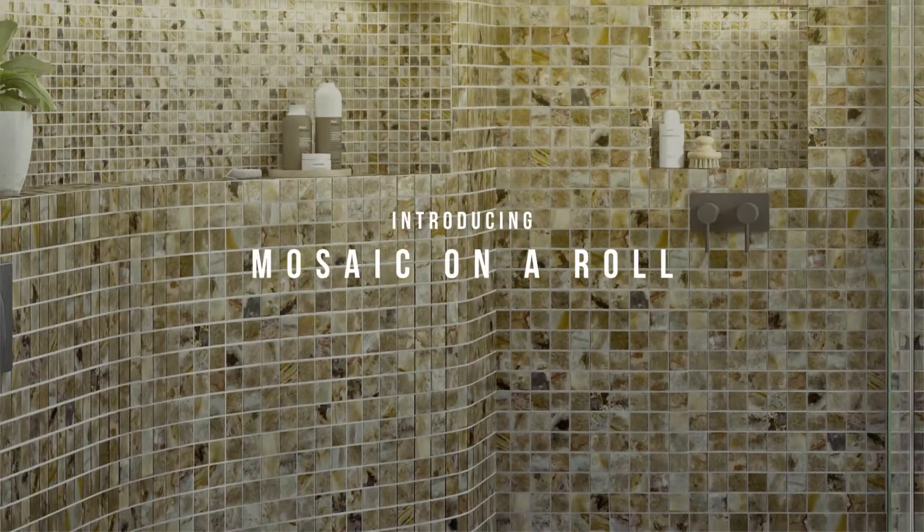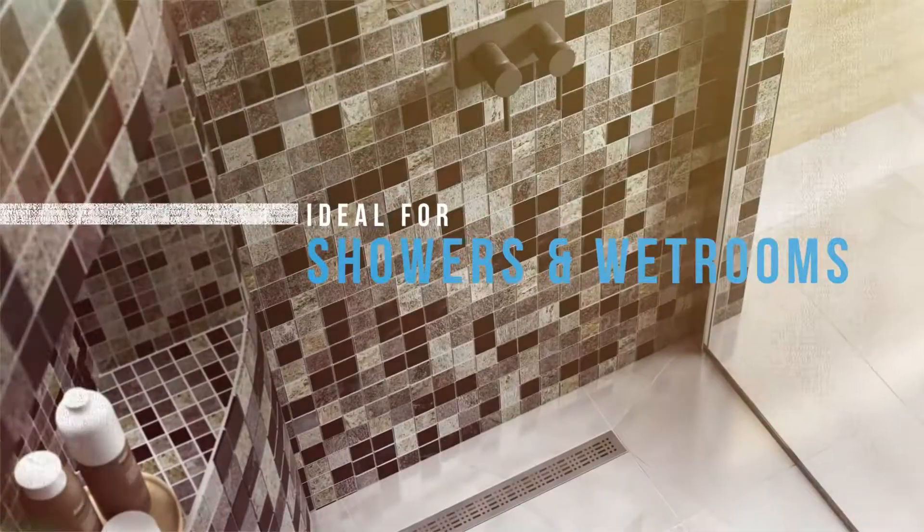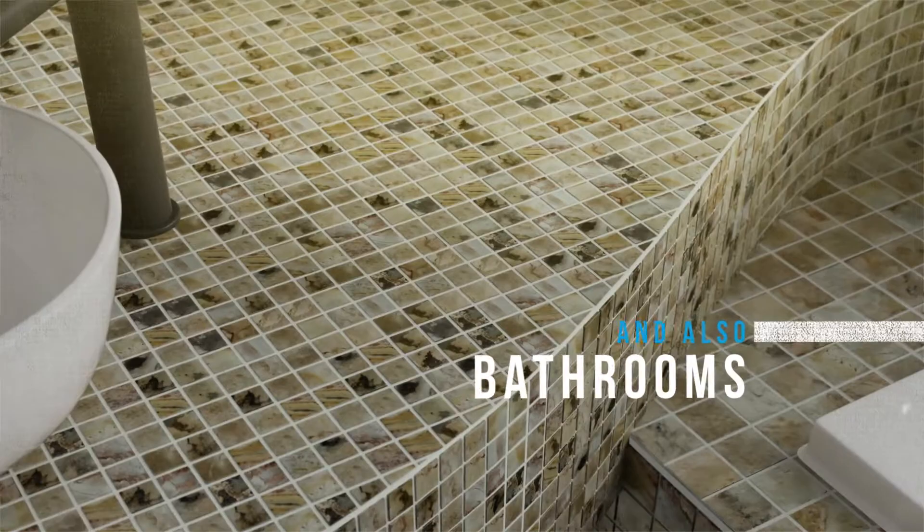Introducing Sliced Stone, mosaic on a roll — the new Marmox range for the design and renovation of showers, wet rooms and bathrooms.